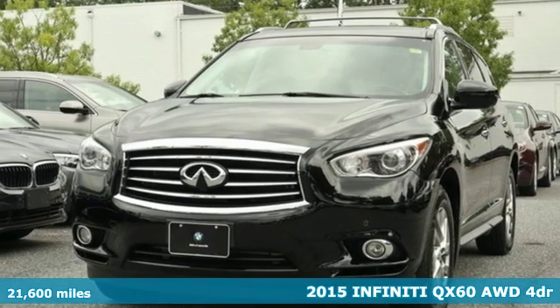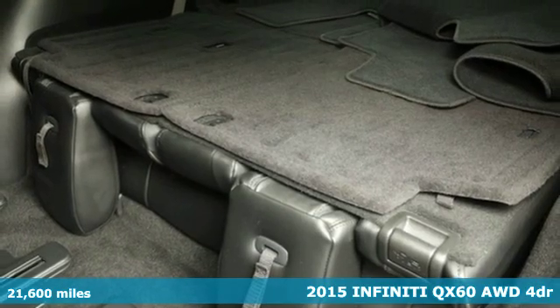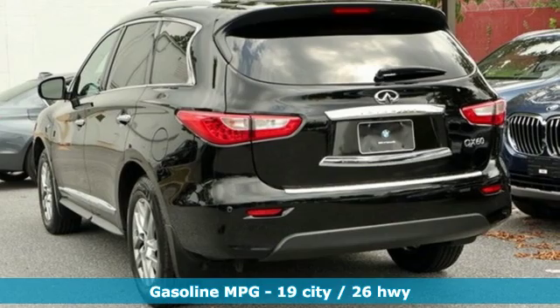Here's a 2015 Infiniti QX60. It's a family vehicle that's as much about the driver as it is the family. It comes with the features you need, and better yet, want.